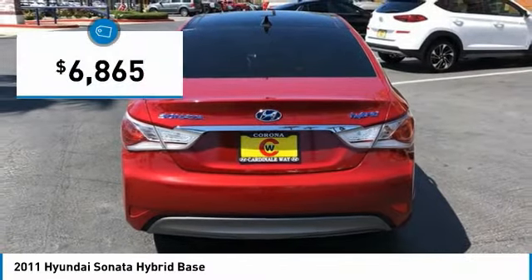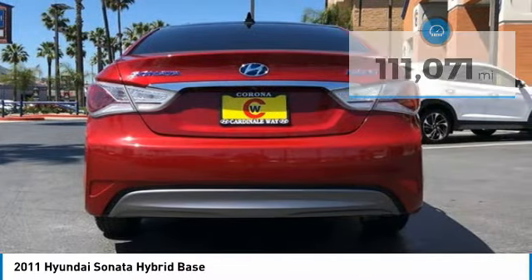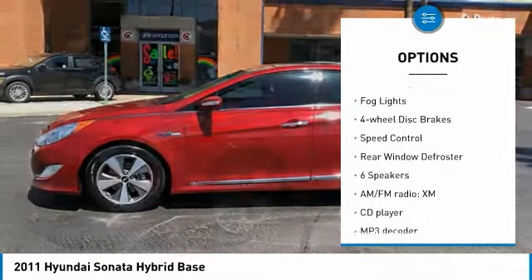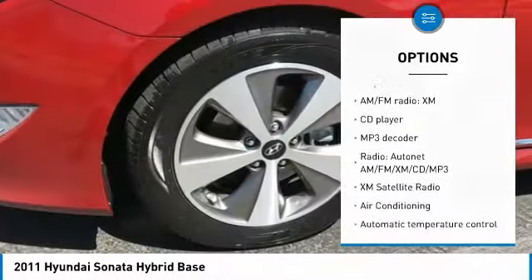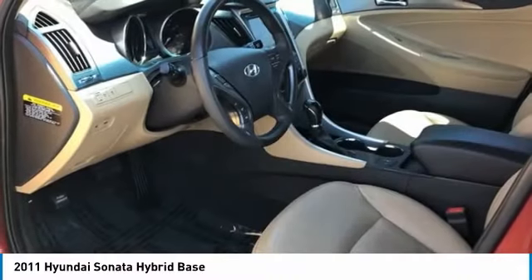It is priced below ten thousand dollars, and this vehicle has less than 115 thousand miles. Here are some of this vehicle's great options: electronic stability control, alloy wheels, brake assist, traction control system, remote keyless entry, fog lights, four-wheel disc brakes, speed control, and rear window defroster. Come take a test drive today.